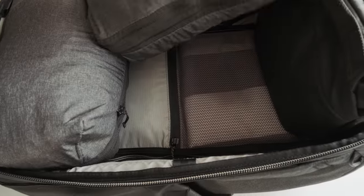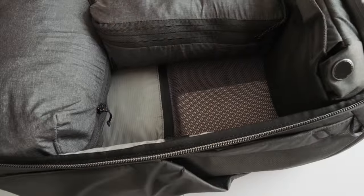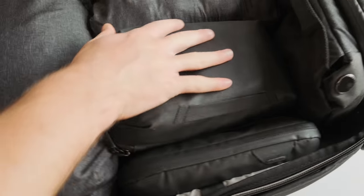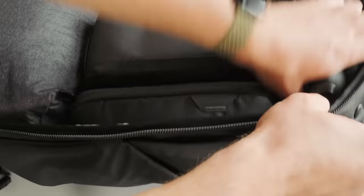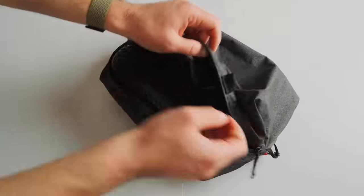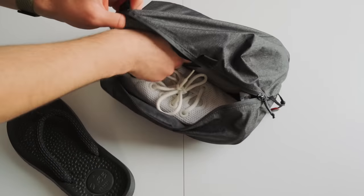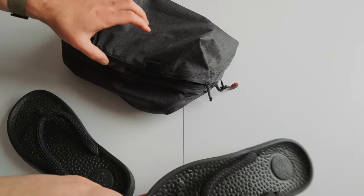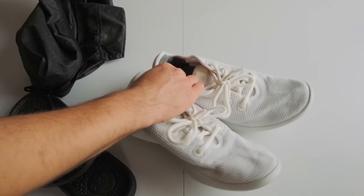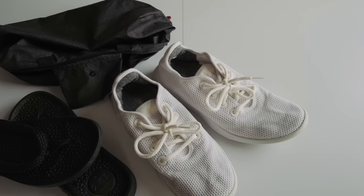In the shoe pouch — by the way, all the accessories inside like the pouches, cubes, and bags are all Peak Design; I find they fit better when you stick with the same brand — I have a spare pair of trainers. These are smart-ish trainers while the ones I'm wearing are designed for longer walks, whereas these are more for going out for dinner. I also have a pair of flip-flops.